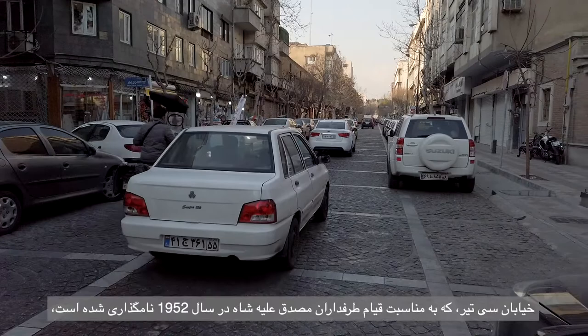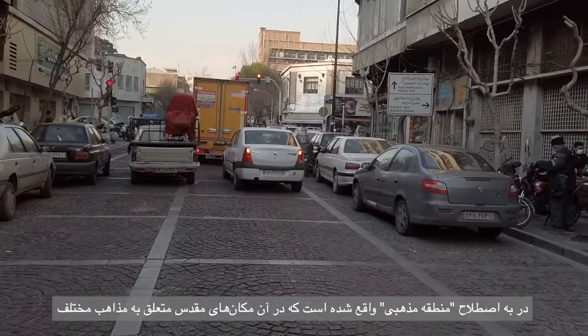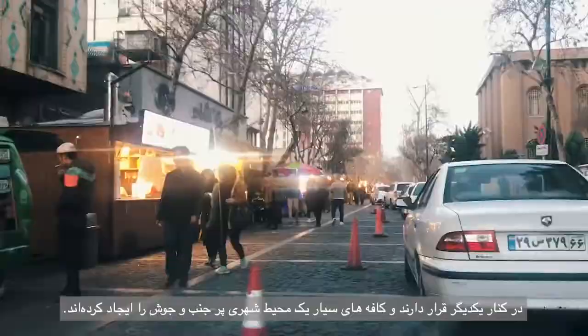The building is located on Siyatir Street in downtown Tehran. Siyatir Street, whose name celebrates the pro-Mosaddegh uprising against the Shah in 1952, is located in the so-called religious district where holy places belonging to different religions stand next to one another and mobile cafes create a lively urban environment.